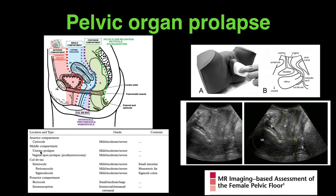Based on the compartment and structures involved with herniation, the names vary — cystocele, uterine prolapse, vaginal apex prolapse, peritoneocele, sigmoidocele, or rectocele with or without intussusception. This journal is an excellent reference on pelvic organ prolapse.